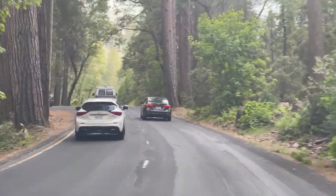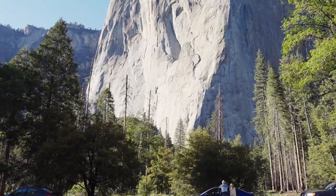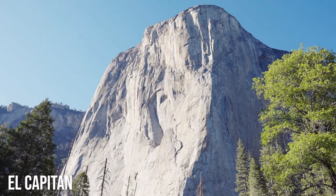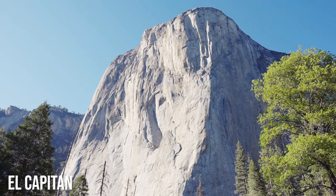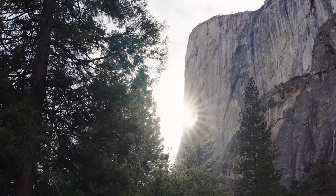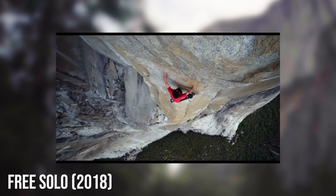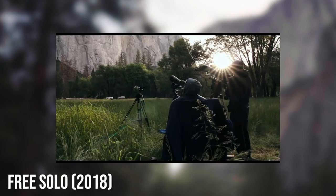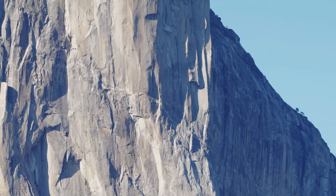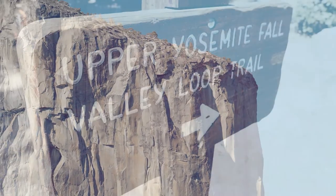Yosemite Valley is full of famous features, but none may be more famous than the vertical granite wall that is El Capitan. A mecca for rock climbers, hundreds make the journey up its face to the top each year. No journey may be more famous than Alex Honnold's climb in 2017, when he summited without any harness or protective gear, as seen in the documentary Free Solo. I'll stick to hiking for now — and there actually is a route to the top by taking the Yosemite Falls Trail.